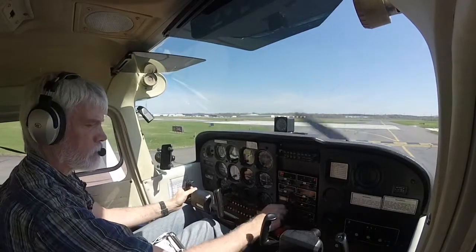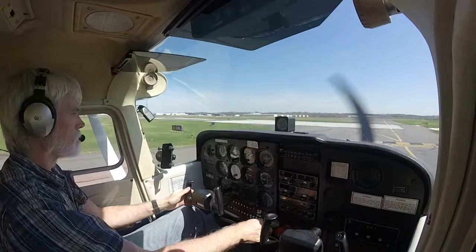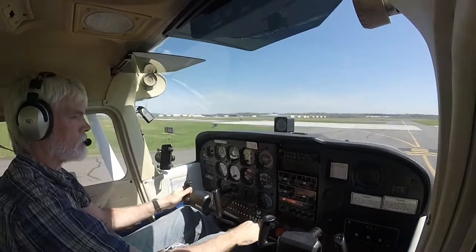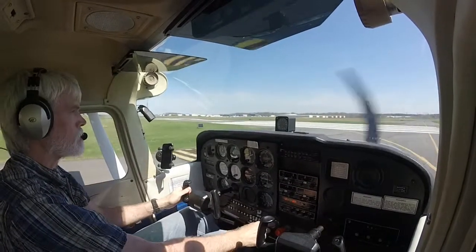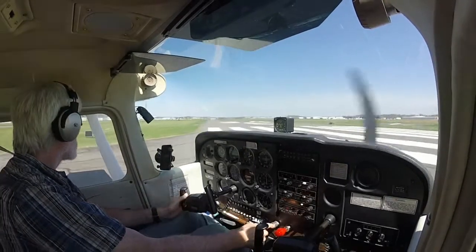4-1-5 Victor Alpha, contact Potomac. Potomac, good day, thanks. 9-1-1 Echo, going around 3-4 right. 9-1-1 Echo, Roger.